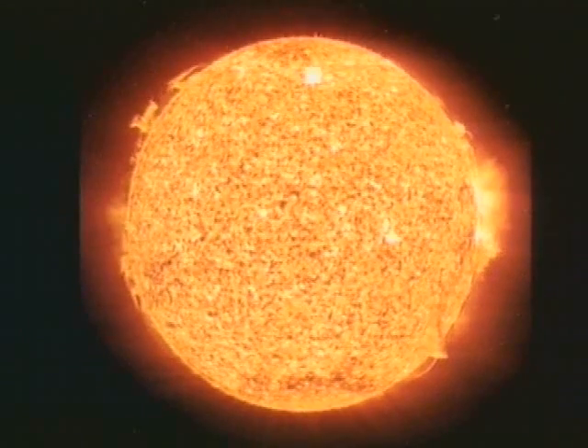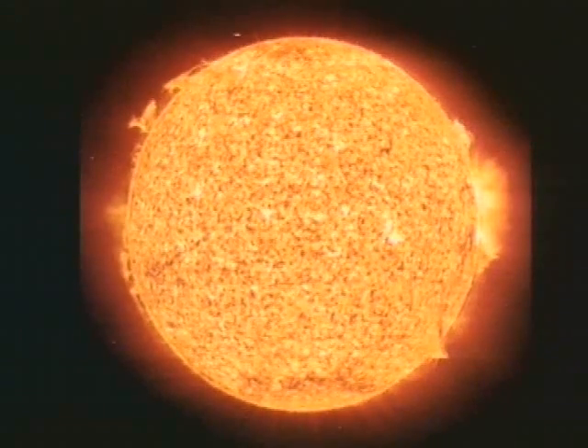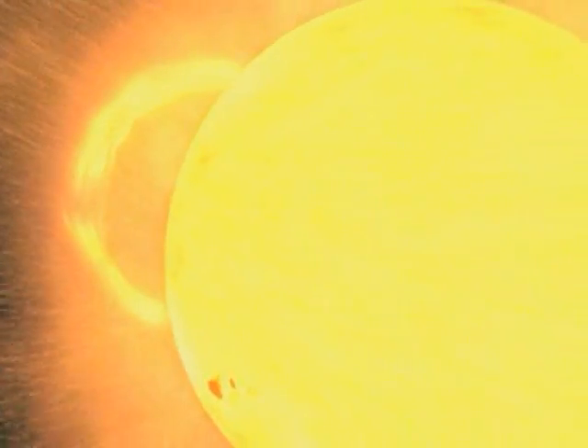We know now that the solar wind from the polar regions is fast — faster than what we'd seen before in the ecliptic very often. It travels about 800 kilometres a second, whereas the speed that we normally see in the ecliptic is half that. And we found that this is really the normal solar wind. It fills much of the heliosphere over much of the solar cycle.